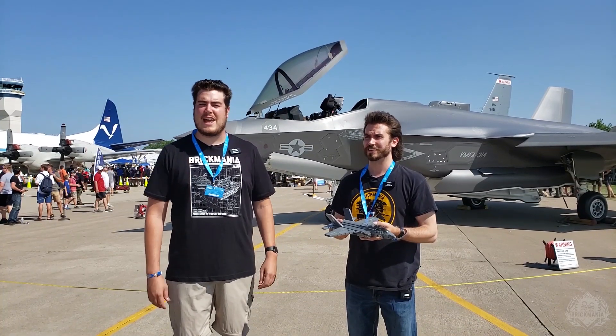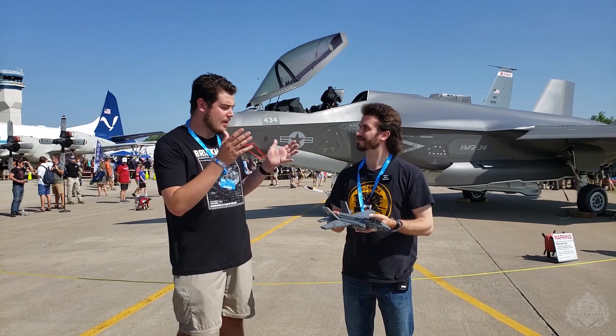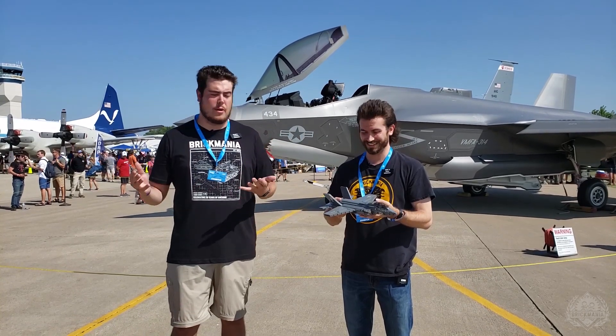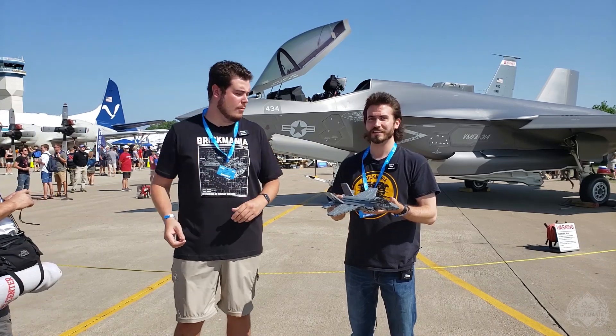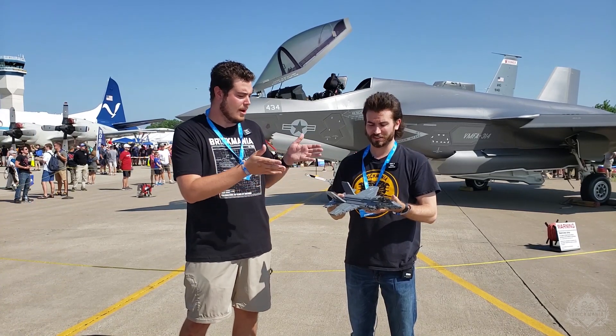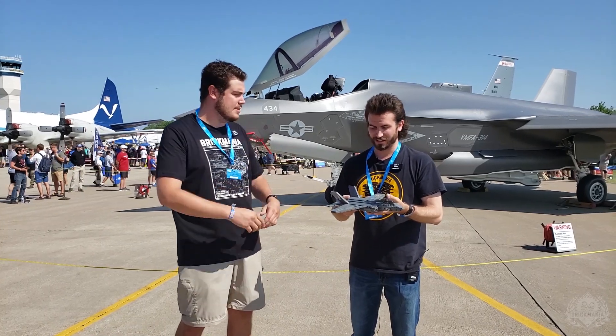Welcome back Brick Maniacs to EAA AirVenture 2019. This time we are standing in front of the real F-35 while holding an F-35 LEGO model — pretty cool situation. Now obviously this is one of, if not the most incredible jet in the world, and this is also one of the most incredible jet models that we have ever produced. Walk me through a little bit about the similarities between these two.